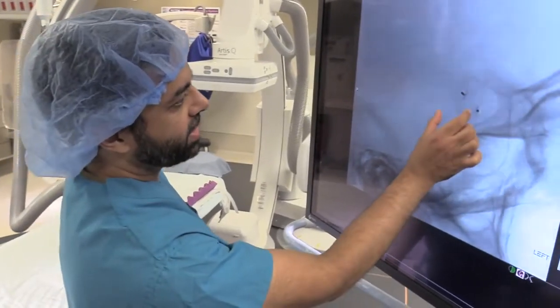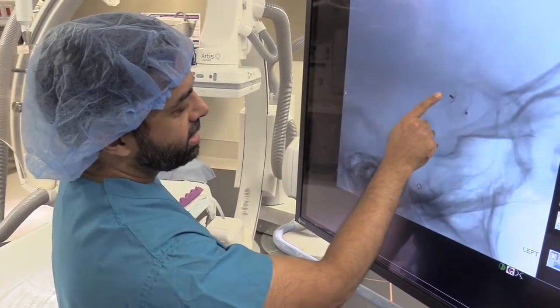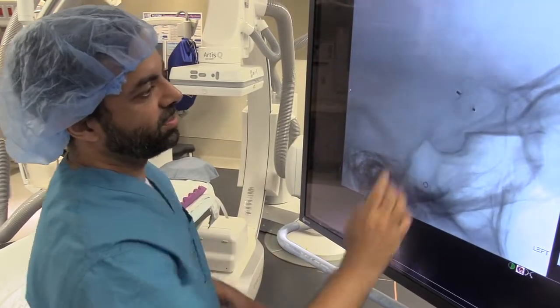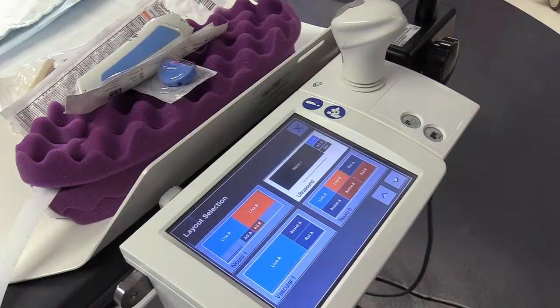This type of procedure is done by people who specialize in treating aneurysms from what we call an endovascular approach, or going through the arteries. In the Central Valley, we've done procedures for the first time ever in the past really six months. It's worked out well — the patients have had good results and have been pretty happy with the results.